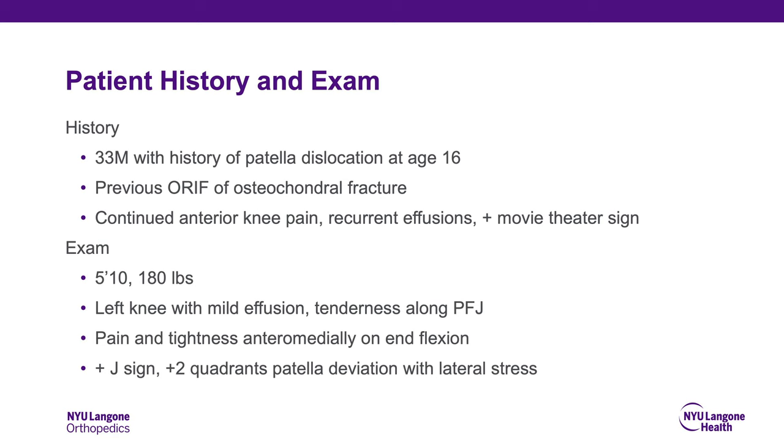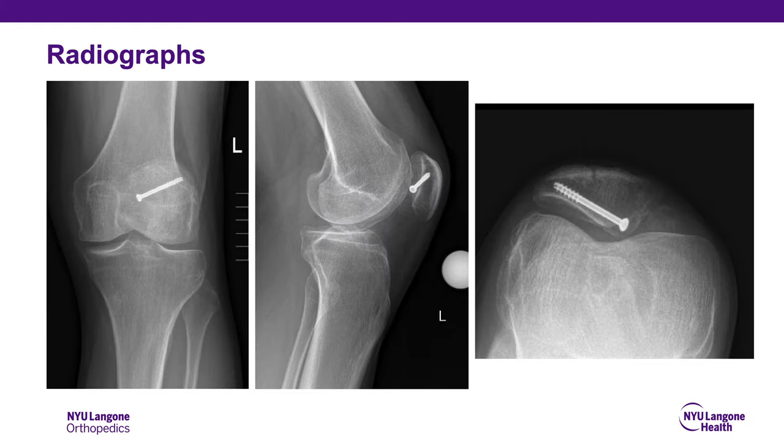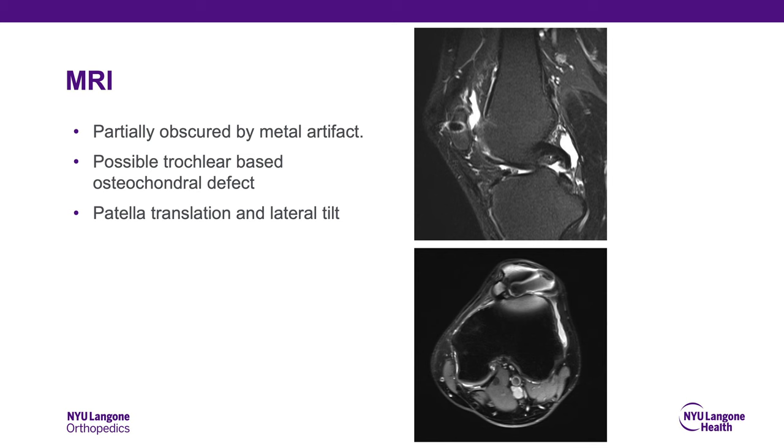On exam, he has an abnormal BMI, a mild effusion of the left knee, and tenderness along the patellofemoral joint. He has pain and tightness anteromedially and on end flexion. He has a positive J sign with increased deviation of the patella with lateral stress. Radiographs are significant for evidence of a previous osteochondral fracture treated with a screw as well as minimal arthritis. MRI was partially obscured by metal artifact; however, there is some evidence of a possible trochlear-based osteochondral defect, as well as patella translation and patella tilt.